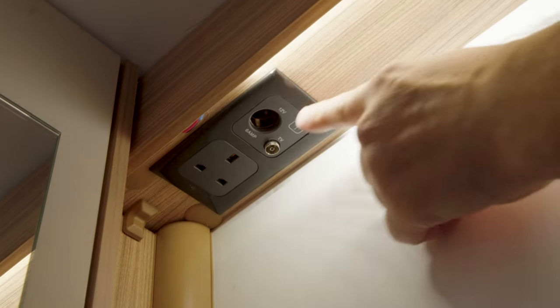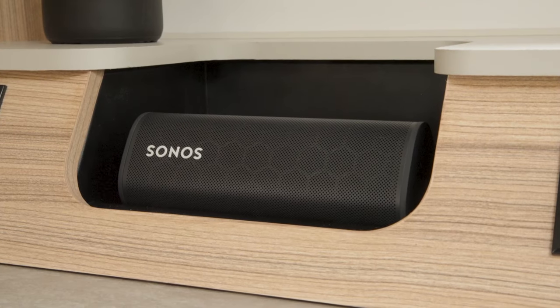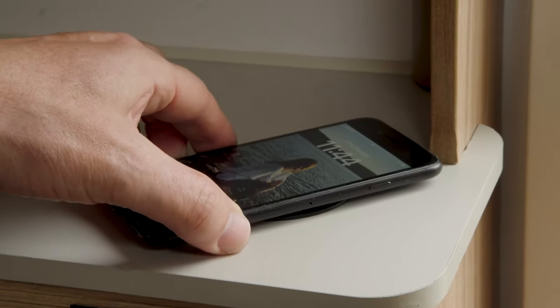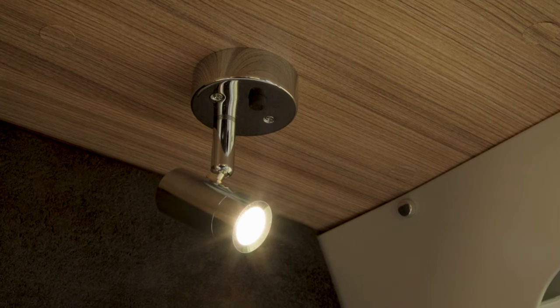The TV centre is capable of sporting a telly of up to 32 inches, and there's also an additional TV point in the bedroom. Opposite the kitchen is the new media centre, which has a wireless speaker and is also capable of wirelessly charging your phone. If your phone hasn't got wireless capability, you can simply press the centre and that pops up two USB points. There are additional USB points around the caravan, and lights above.